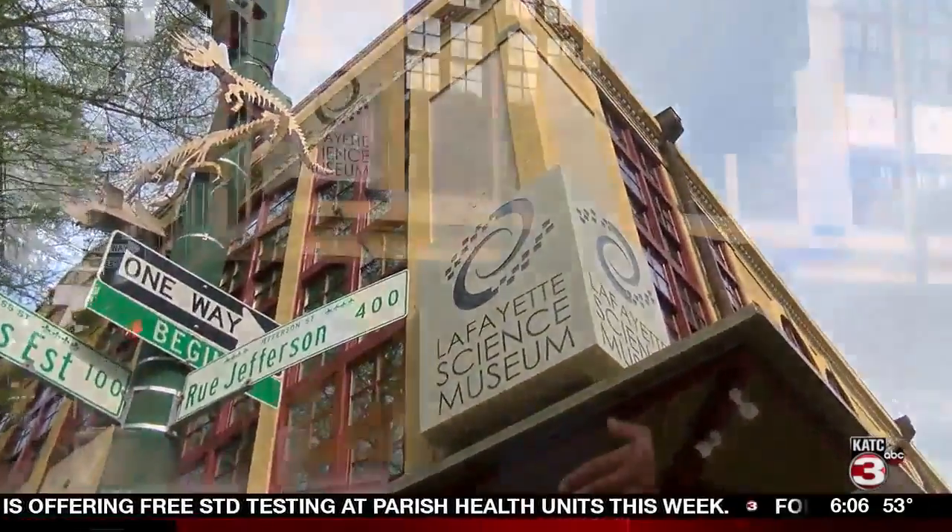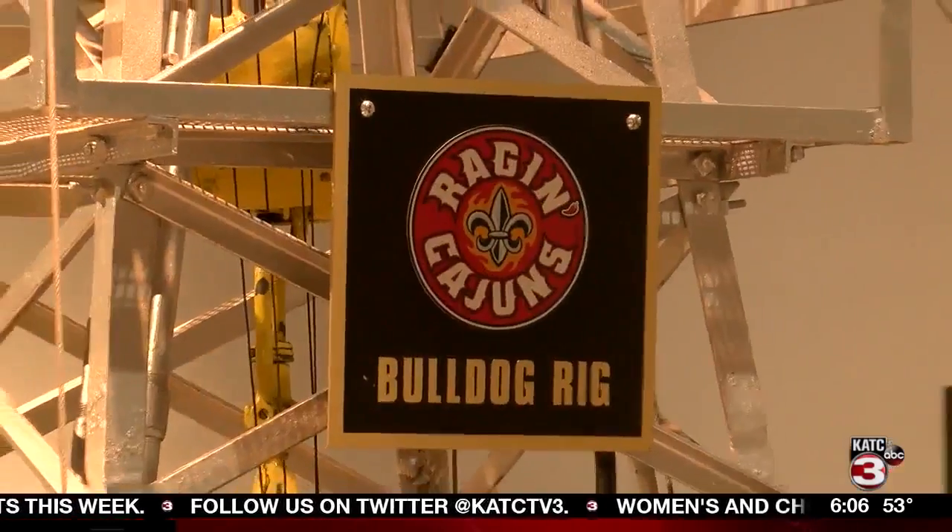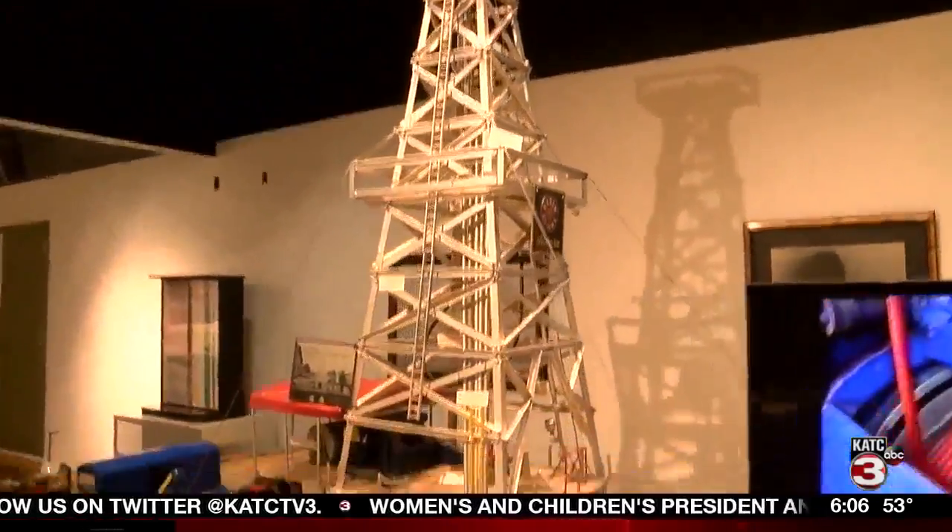Our focus is to represent Lafayette and the surrounding area. Kevin Krantz is the director of the Lafayette Science Museum and says what makes this museum stand out is its ties to the hub city.